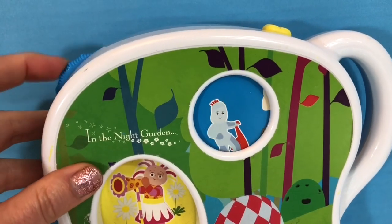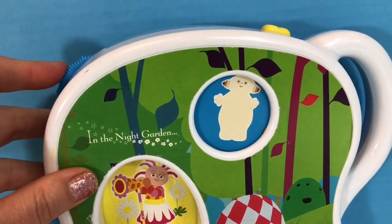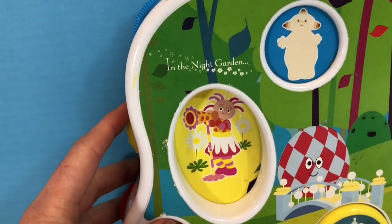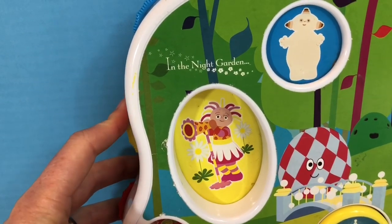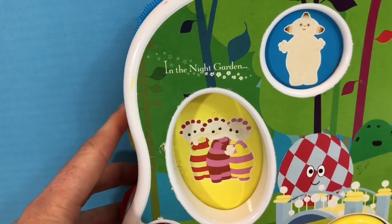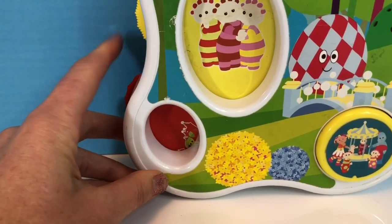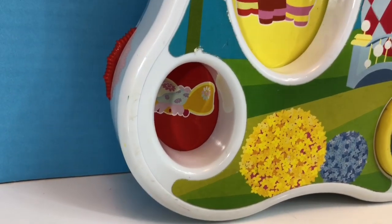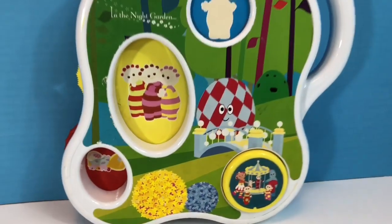We're ready for our third story. We turn the dial and the top picture is Makka Paka, then we switch this picture to the Tumbleboos, and the last picture is Upsie Daisy's bed. Let's see how this story goes.